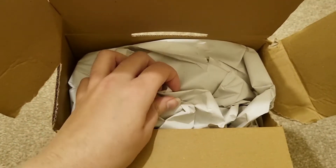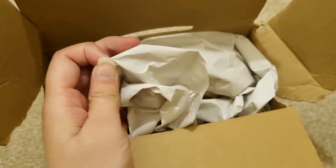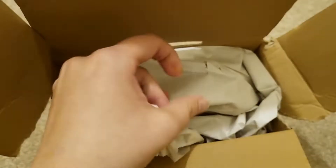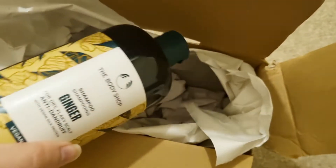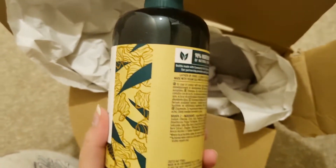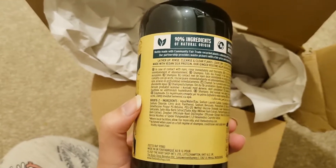It comes in different size bottles. I ordered the 400ml. You can see that it is different from regular dandruff shampoos — it has a serum in it.